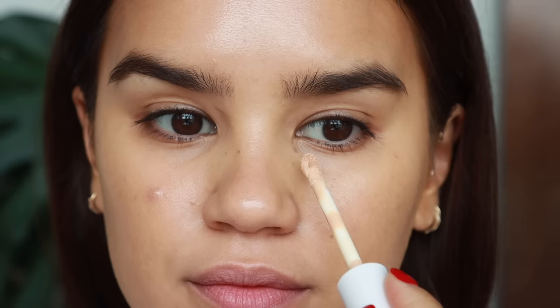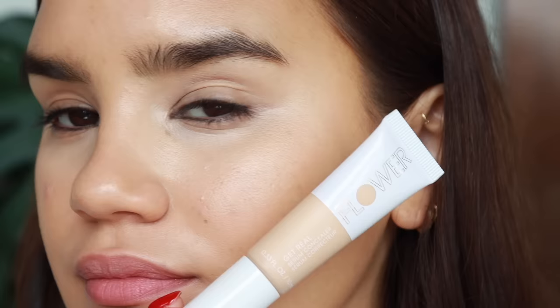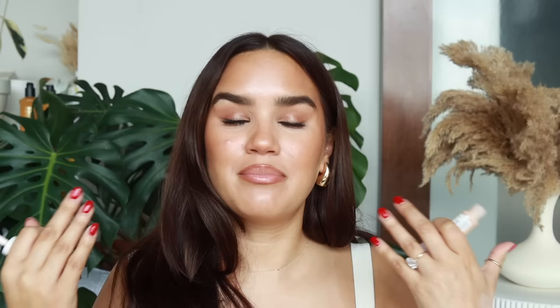The other concealer I want to mention is the Flower Get Real Serum Concealer. It's luminous — slightly glowy, not quite as luminous as the Pacifica, but it has a really nice sheeny finish. It honestly reminds me of the Huda Glowish concealer but amped up, with significantly better coverage than that one. It has that same marshmallow, light fluffy feeling on the skin, with great moisturization that keeps the under eye feeling supple for long periods. Both are really great for dry under eyes.